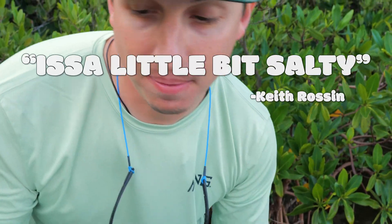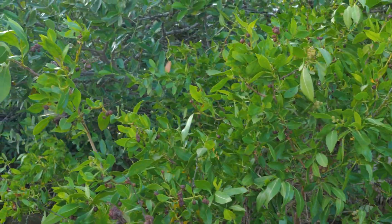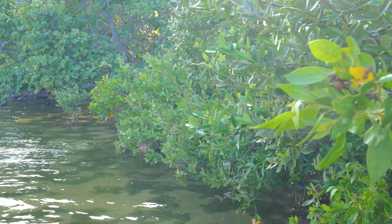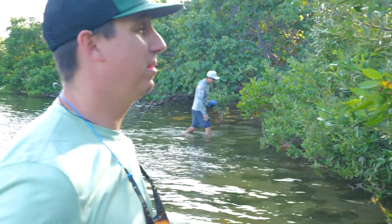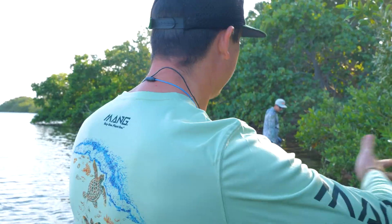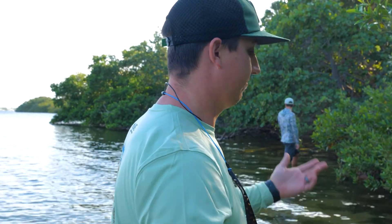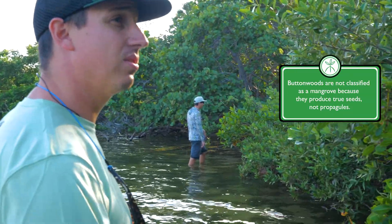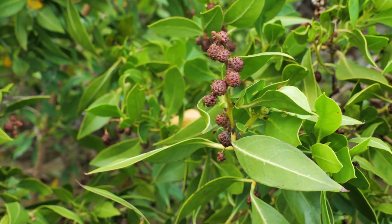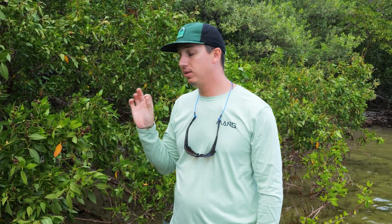As you can see along the shoreline here, we actually have a buttonwood as well as black mangroves, red mangroves, and white mangroves all coexisting together. Buttonwoods are actually an associate mangrove, although we believe they should probably be classified as a mangrove due to their ability to deal with and tolerate salt. They're growing at the same elevations as our black, red, and white mangroves, so it makes sense they would be classified as a mangrove. They have little buttons as seeds, which is how you'll characterize a buttonwood when it's flowering and also where it gets its name.